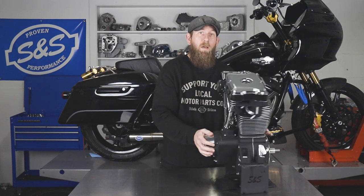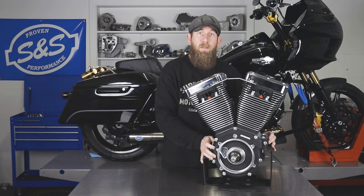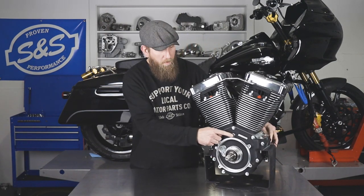Hey guys, John from SNS Cycle here. In today's video, we're going to be talking about our newest tool, our engine serial number lookup tool. For you guys out there that have acquired a new motor, a used motor, or just want to understand what you have, an easy way to do that is by looking up the serial number that is on the primary side, located right here.